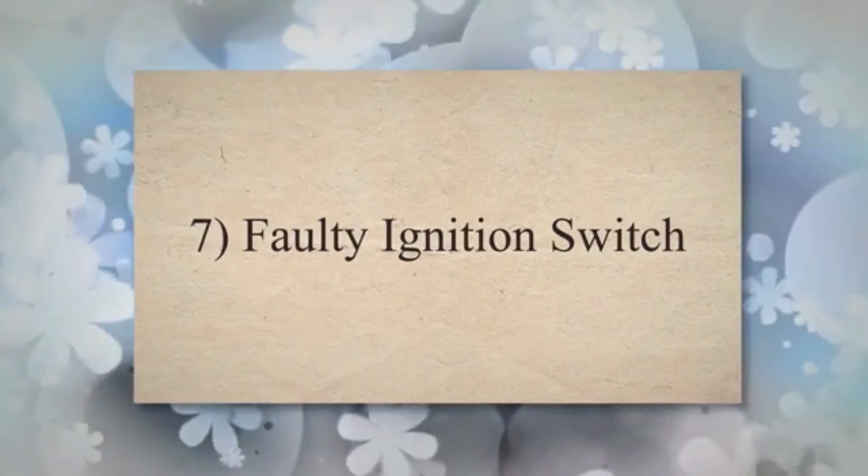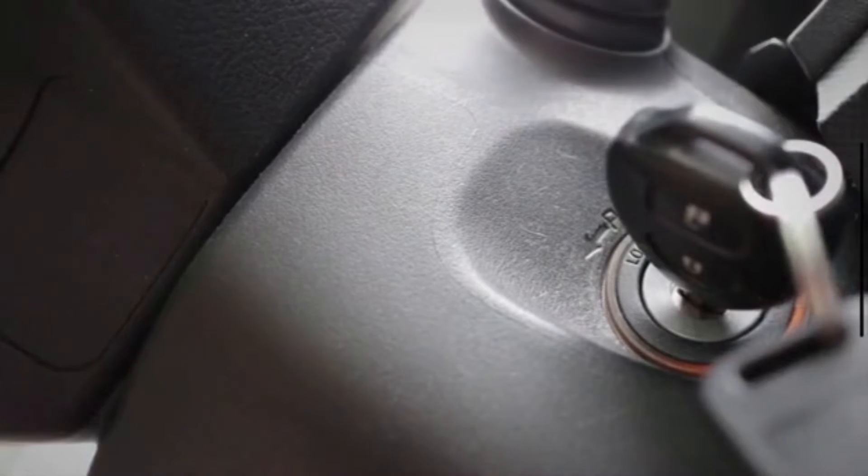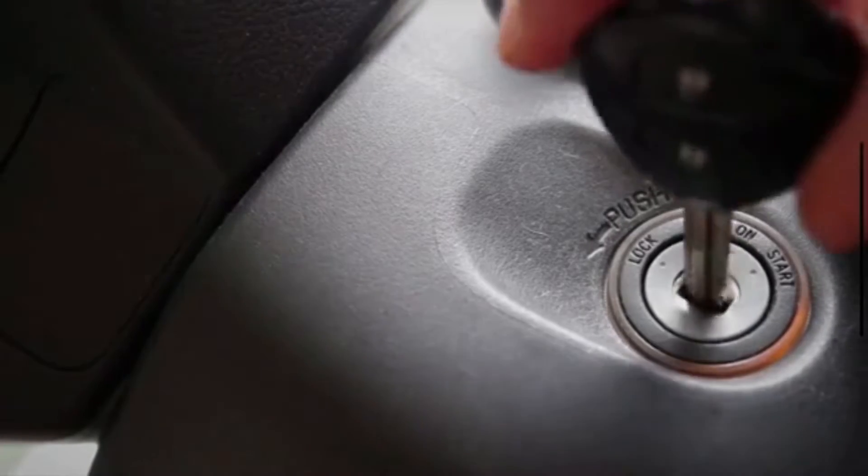Cause 7: Faulty ignition switch. A faulty ignition switch can lead to problems with key insertion and removal. A defective ignition switch might not recognize the key position correctly, and due to that, your key may get stuck.